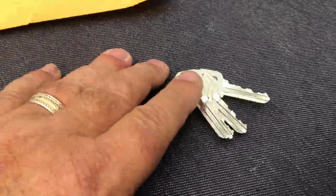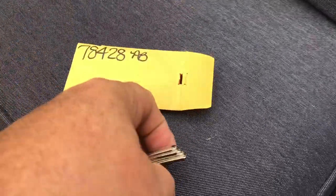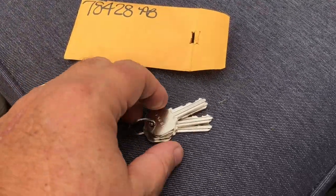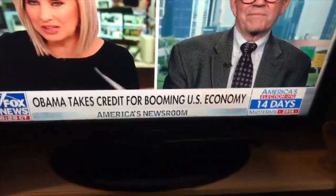You know what these are? The keys to our new house. I thought this was going to take a couple of months, but it's probably going to take a couple of weeks. This is going a lot faster than we thought.